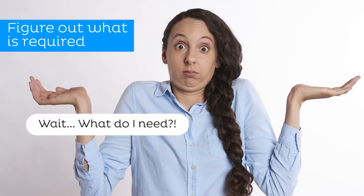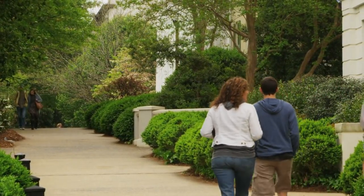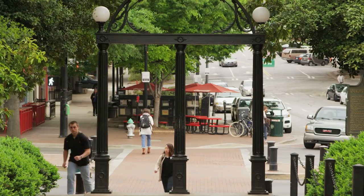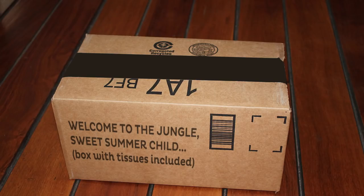First, you need to know what is required or what you yourself require. A good way to do that is to attend Freshers Week or Orientation Week at your university. At most universities during Freshers Week, students receive a welcome packet that contains a wealth of information to help them navigate through their first semester.